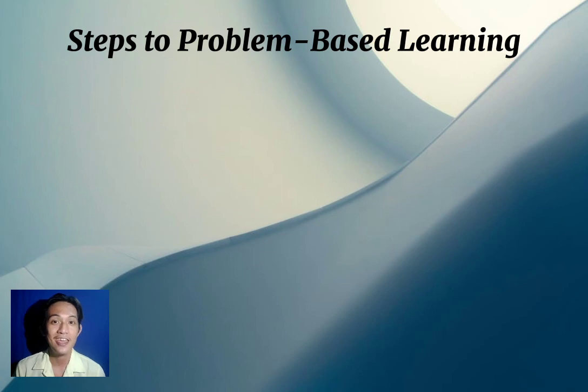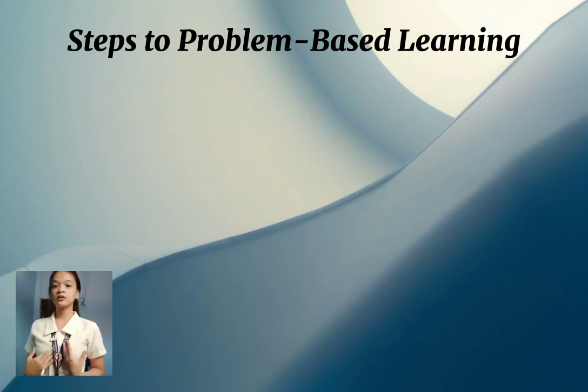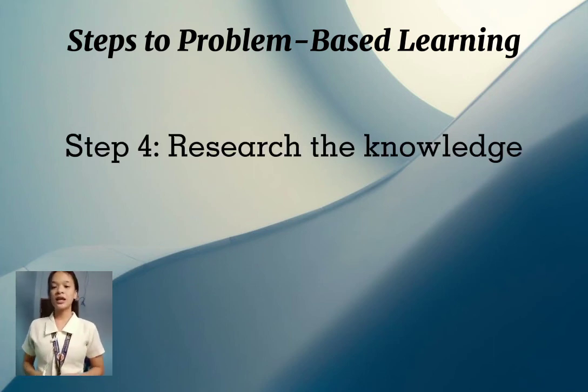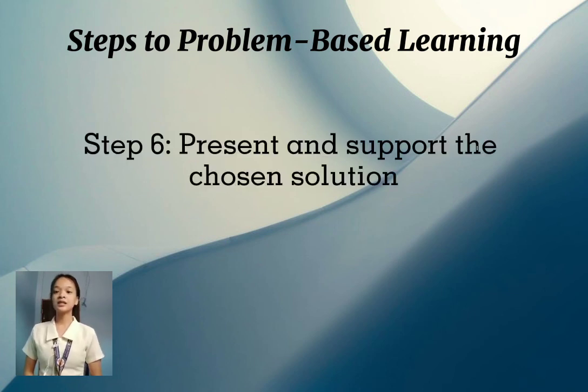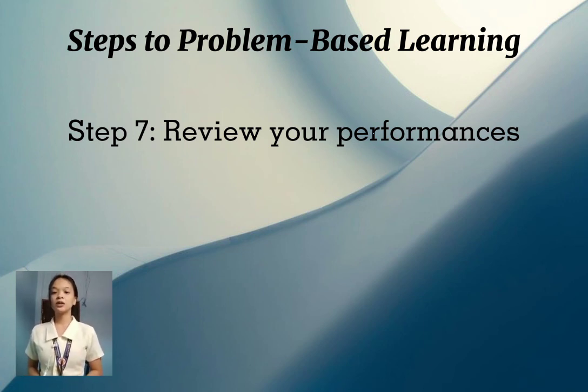Good day everyone, my name is Angeline Argatus. Step four is to research the knowledge — this step is about identifying the learning issues to determine what they need to know and what they know more about the topic. Step five is to investigate solutions: through critical thinking and formulating hypotheses, you can list possible actions that may be used as your solution. Step six is to present and support your chosen solution with evidence.